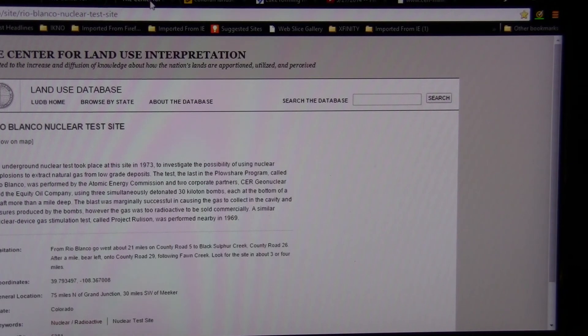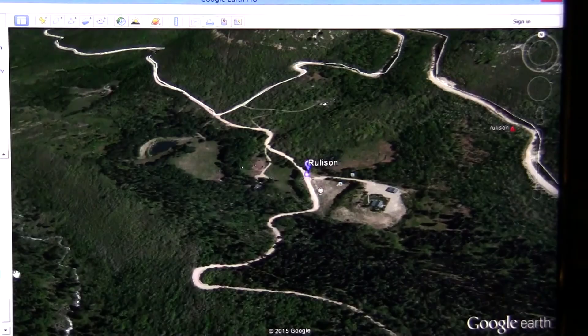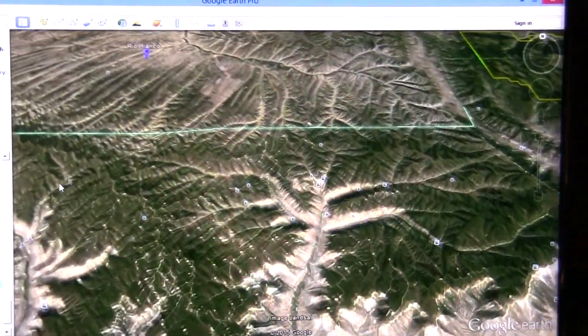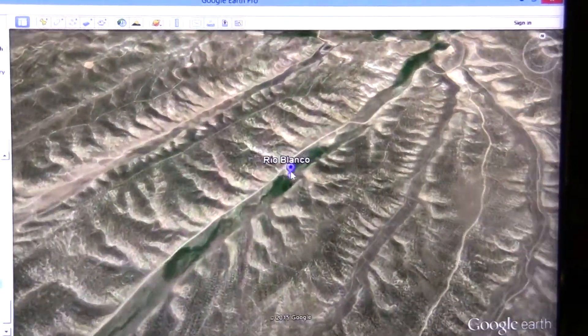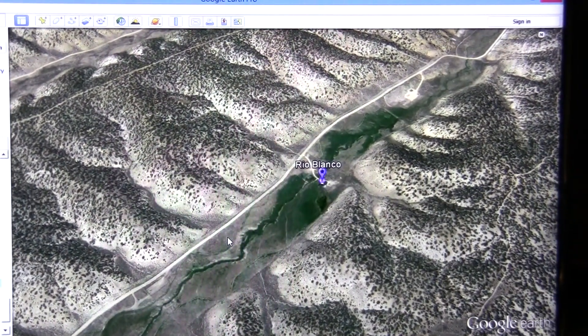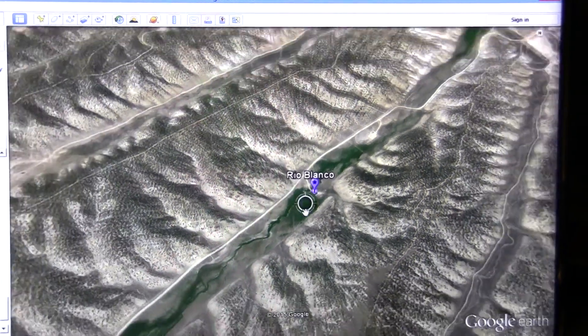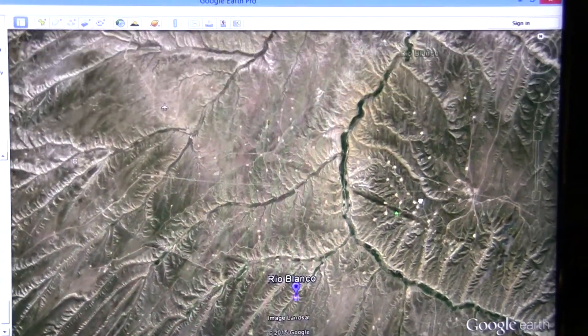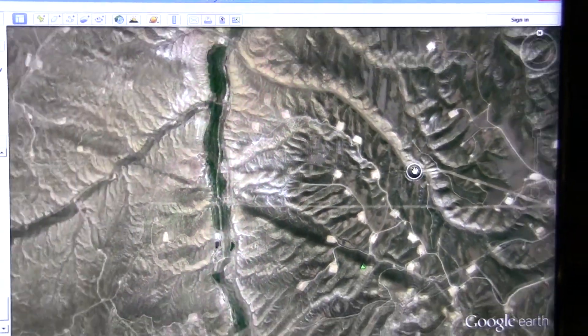The last of these three tests was Rio Blanco, located further north in Colorado. This was three 33-kiloton nuclear explosions. Zooming out, you can see all of the new pad sites around here.